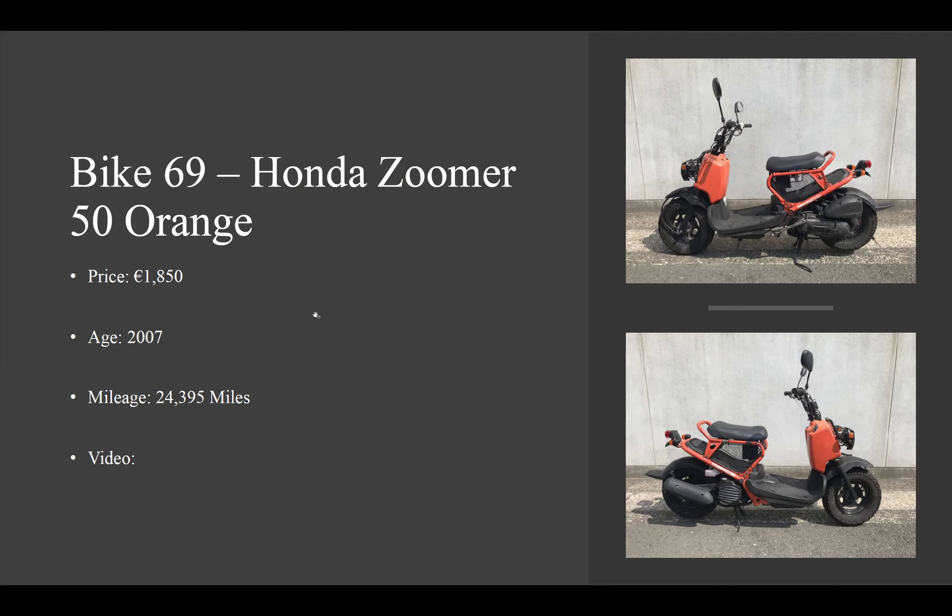If you are interested in the bike, we will be taking 150 euro deposits, with the bike being 1,850 euro — 2007 with 24,395 miles on the clock. If you have liked the video, please do leave a like, as well as commenting down below what you think of the Honda Zoomer, and finally subscribe if you haven't already.